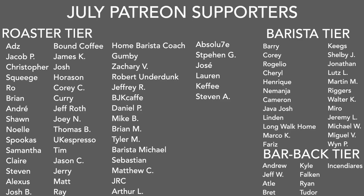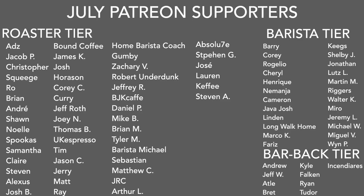And of course, a big thank you to the Barista and Barback tiers. If you want any information on my Patreon, there's a link in the description and in the upper right-hand corner right now. And of course, thank you for watching. Don't forget to like, share, and subscribe. Hit that little bell button for notifications of new videos posted every Friday. Follow my Instagram at Sprometheus for content throughout the week, my blog at sprometheus.com, my coffee at littlegiant.coffee. And as always, stay caffeinated, pony boy.